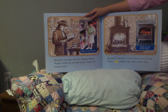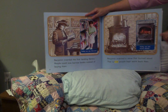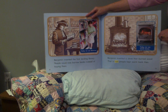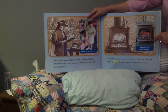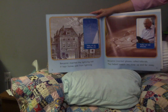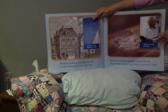Benjamin invented the first lending library. People could now borrow books instead of buying them. Today, we use libraries. Benjamin invented a stove that burned wood. That is how people kept warm back then. Today, we use wood stoves. Benjamin invented the lightning rod. It kept homes safe from lightning. Today, we use lightning rods.